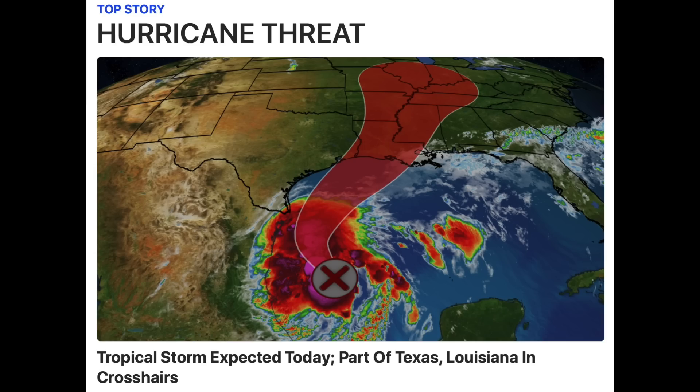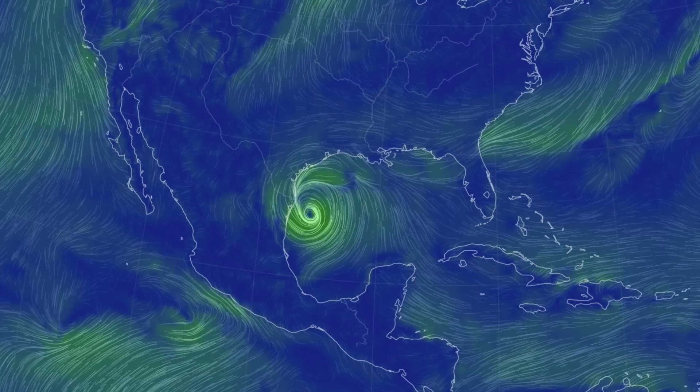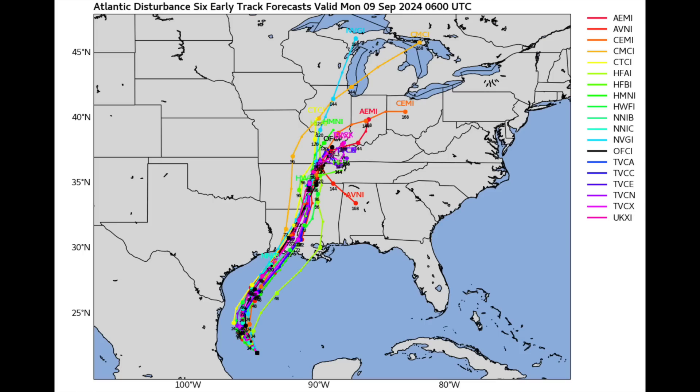Let's go next to the Gulf of Mexico, where a tropical storm is expected to form and get its name today. It will develop, strengthen, and then shoot north-northeast towards the Gulf Coast. All models are generally in agreement here, which is rare for such a young system, but we can already say the coastline there needs to be on alert now. It is coming.